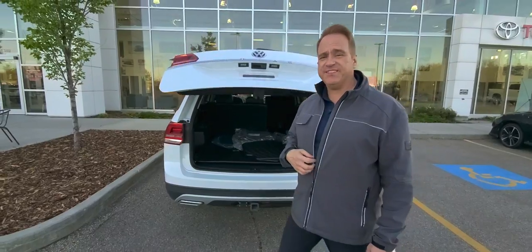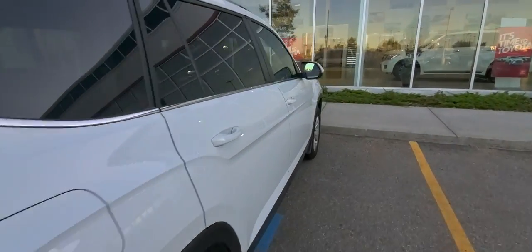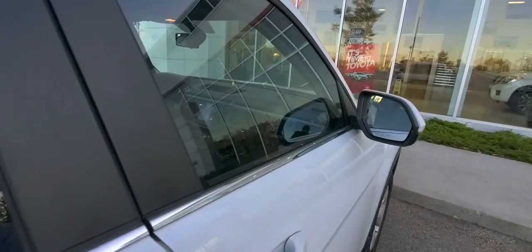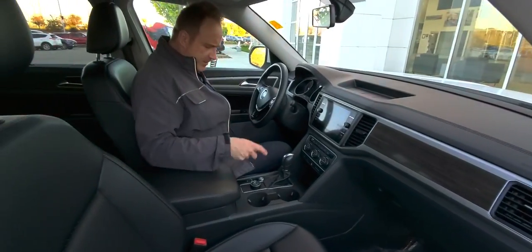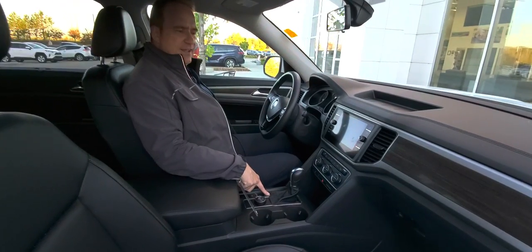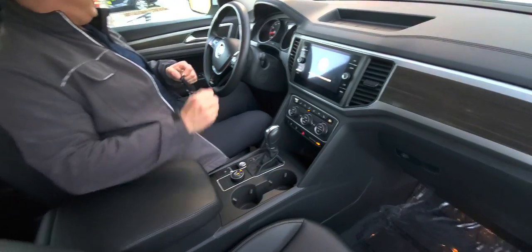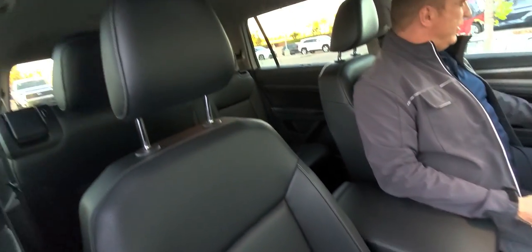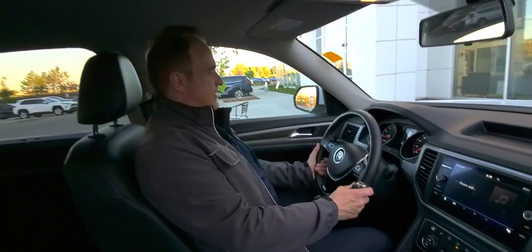Let me show you a few great features on the inside. This one here is really nicely equipped. You've got the push-button start, power driver's seat, and leather interior. You've also got power windows, power door locks, power mirrors, and tilt and telescopic steering.